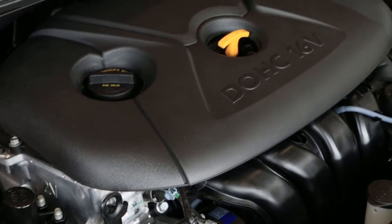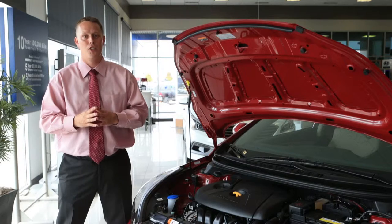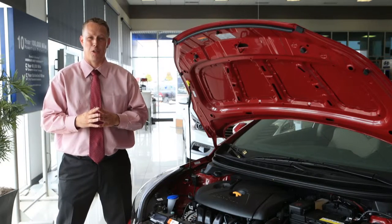And if you want even more power, check out the Elantra Sport, which is powered by a 2.0 liter GDI engine and gives you 173 horsepower.